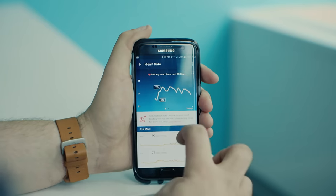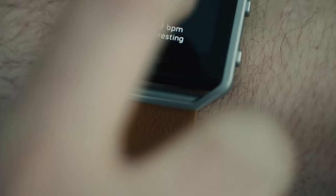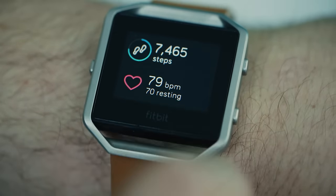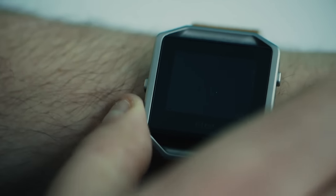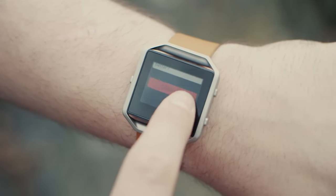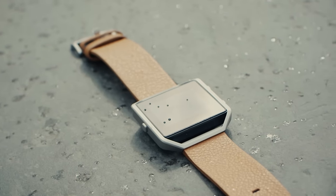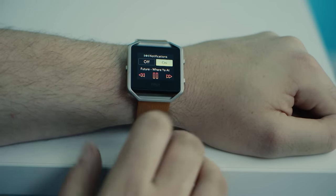Heart rate is a mixed bag — it's decent for about 70% of the day, but much less reliable when you're deep in a workout. Fitbit calls the Blaze a smart fitness watch, not a smartwatch, but it's still not really as smart as I'd like. There are notifications for calls, texts, and calendar, but that's it — no Facebook, no Twitter, no Instagram, not even email. I can understand why you'd want to tune those things out, but the option should at least be there. There are music controls for when you're playing music on your phone, but again, this is all pretty basic stuff.